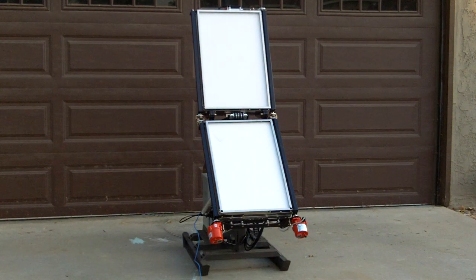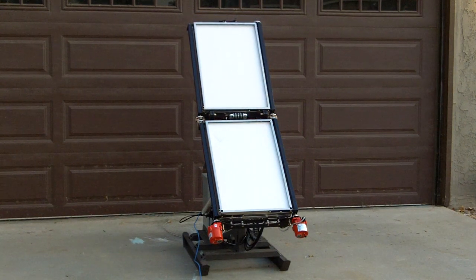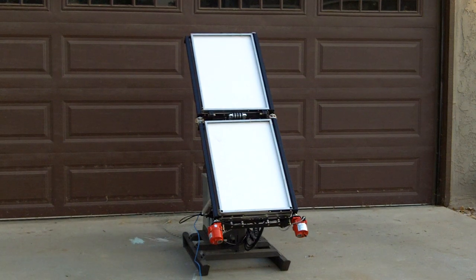These units can be stored, transported, quickly deployed, and provide energy for many different applications.